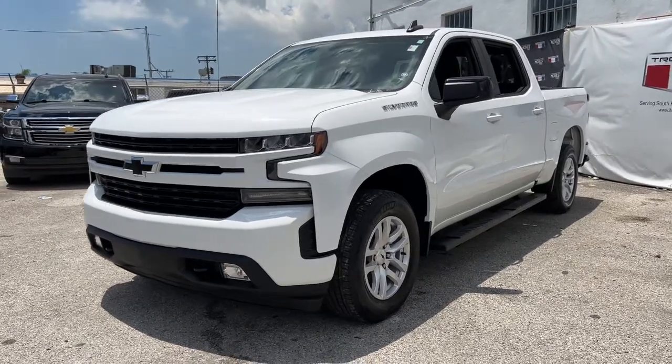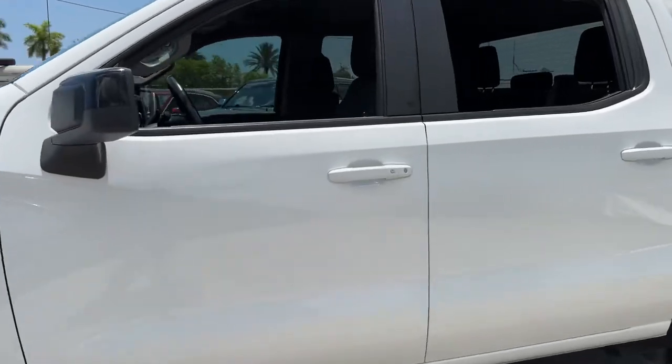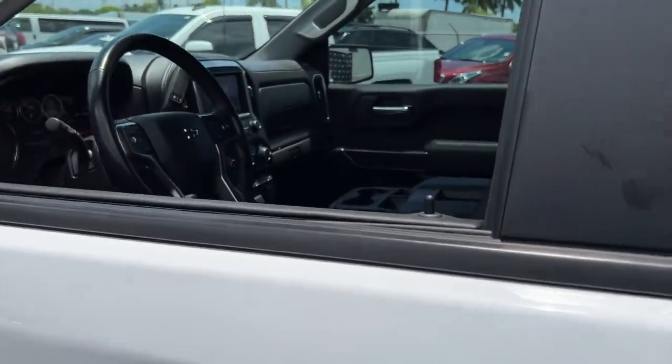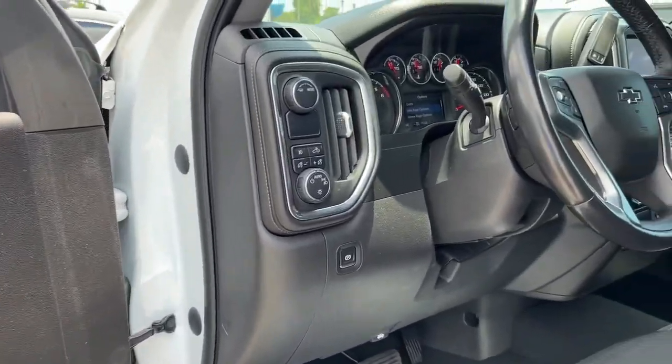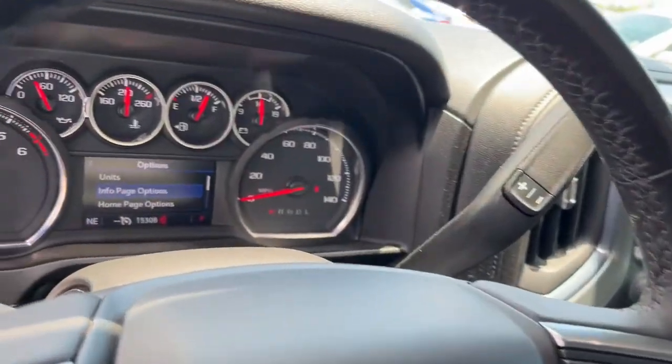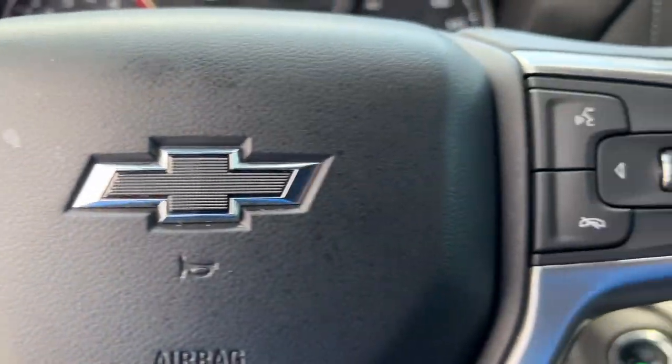Look no further than the 2020 Chevrolet Silverado 1500. This vehicle is an outstanding buy with fewer than 20,000 miles on the odometer. The smooth-riding Silverado 1500 delivers rugged strength, a quiet and spacious cabin, agile handling, and technology that keeps you connected.